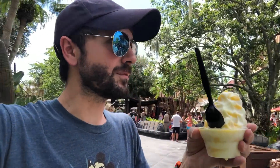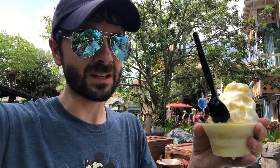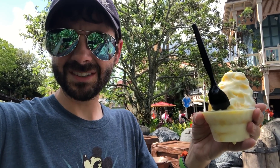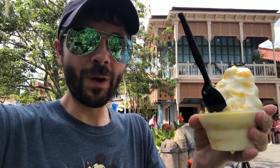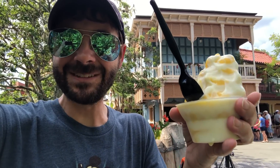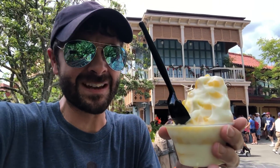My mind is kind of blown a little bit here because I love the Dole Whip, but this was also ridiculously amazing. And I love creamsicles — it was so good! Alright guys, let me know in the comments below what you prefer: Dole Whip or Citrus Swirl? Like, subscribe, check out my Patreon page. Have a magical day, everybody! Bye — oh my gosh, this is amazing, I gotta eat it! Bye!